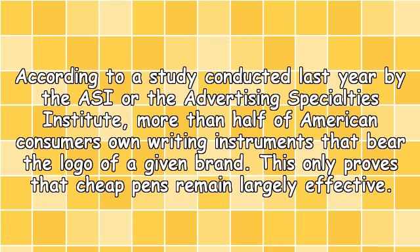According to a study conducted last year by the ASI, or the Advertising Specialties Institute, more than half of American consumers own writing instruments that bear the logo of a given brand. This only proves that cheap pens remain largely effective.